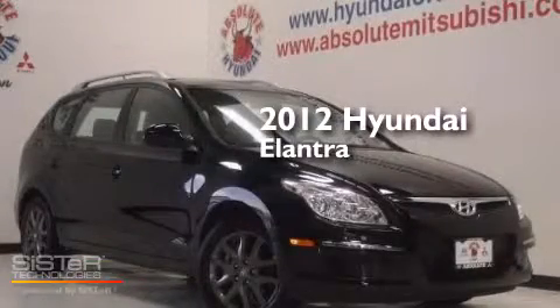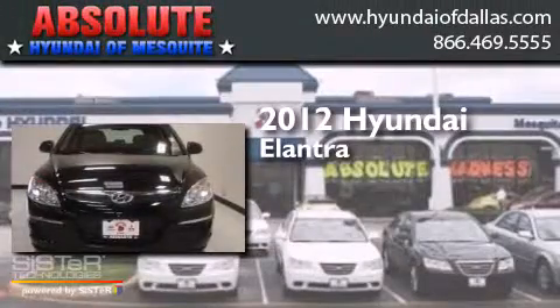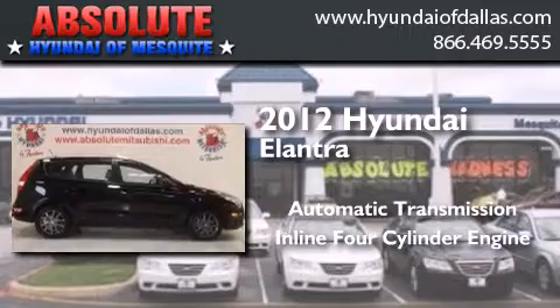This is a certified pre-owned 2012 Hyundai Elantra. This four-door sedan has an automatic transmission and an inline four-cylinder engine.